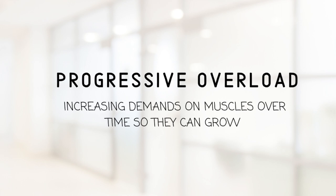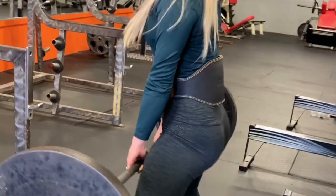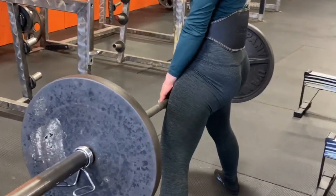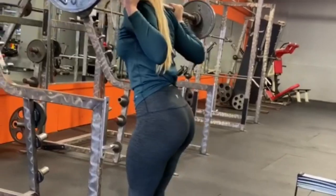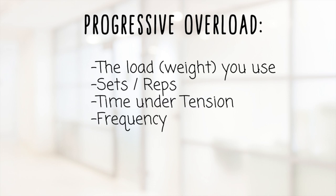The way in which you train has to be centered around progressive overload. All progressive overload means is increasing the demands on your muscles over time so they can actually grow. I have my clients repeat the same workouts for at least four weeks at a time, because that's how you get stronger and achieve progressive overload. There are a few different variables: the amount of load on the bar, the sets and reps, time under tension, and the frequency of training.